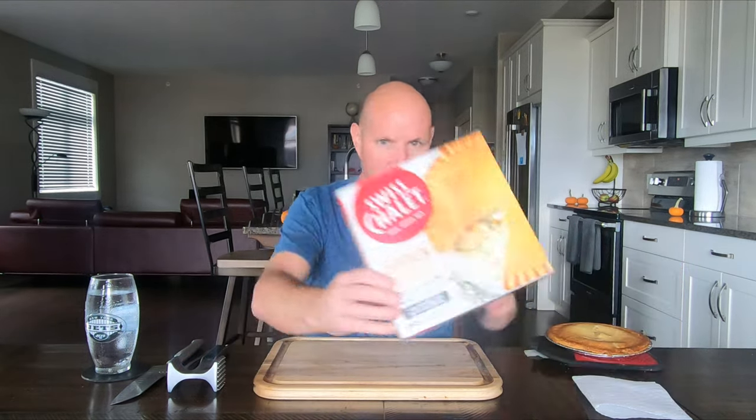On sale this week, $8.99, no tax. Here's what it is: a chalet classic, their famous chicken pot pie — chicken, carrots, corn, peas, and potatoes together in a rich and creamy sauce. Perfect for a delicious family meal. Yeah, okay, so there's the box.